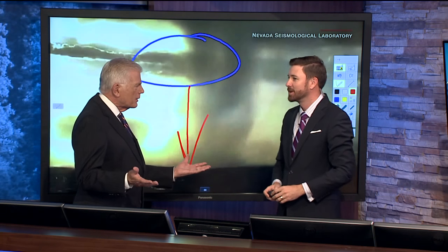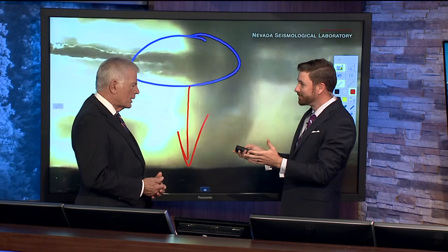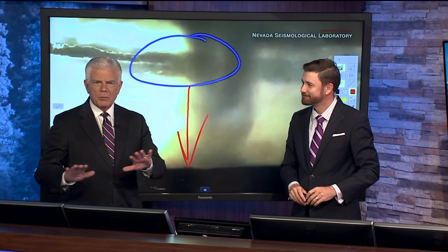Wet microburst, microburst — what's the difference? A wet microburst has a lot of rainfall with it, the torrential rainfall, and then a traditional microburst like this one is just mostly the wind. Okay, good enough. Thank you, Matt. You bet. Broaden our horizons here.